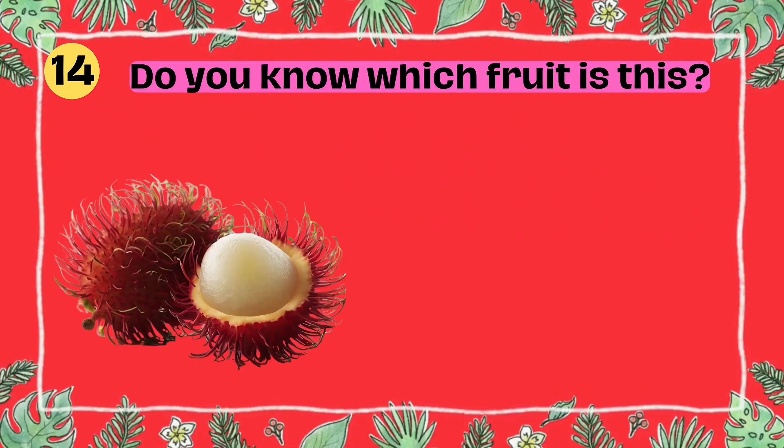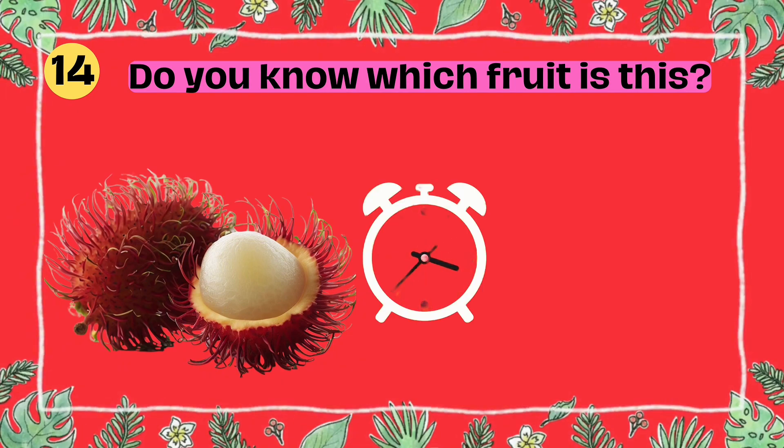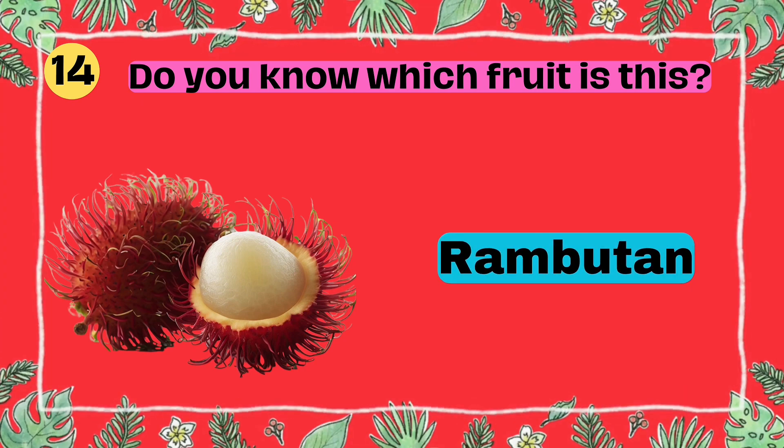Do you know which fruit is this? I'll give you five seconds to think. Five, four, three, two, one. Yes, that's right. It's a rambutan.